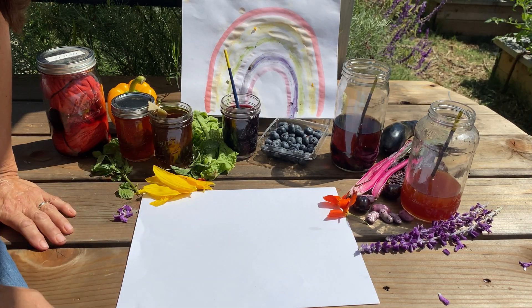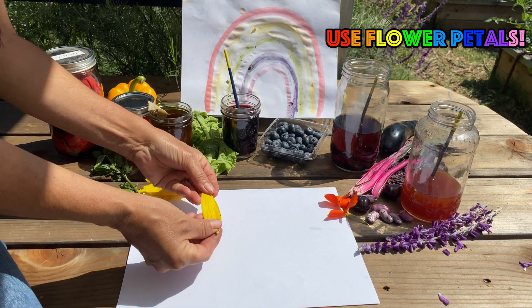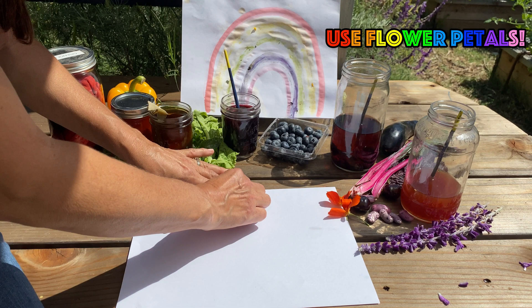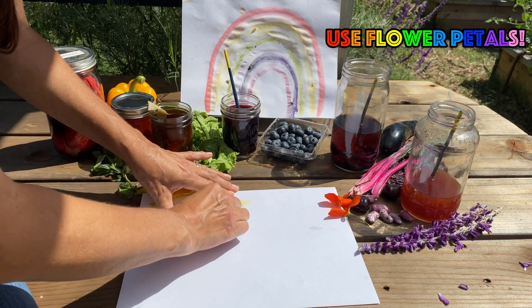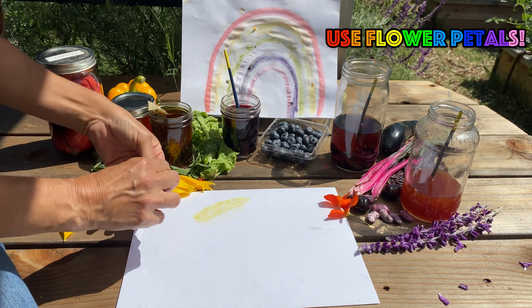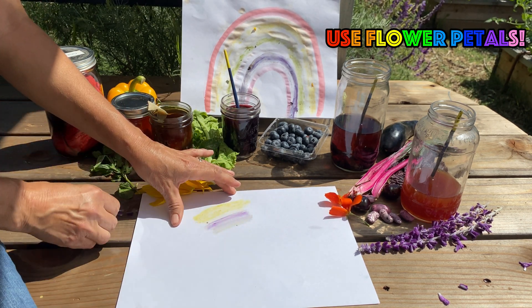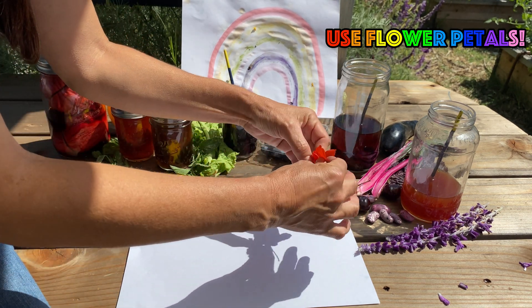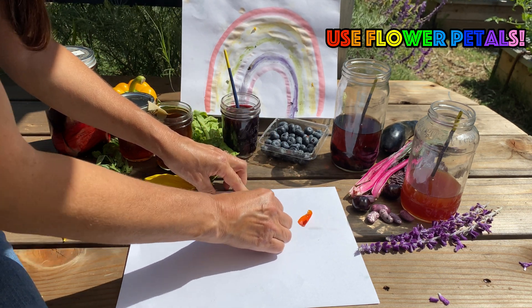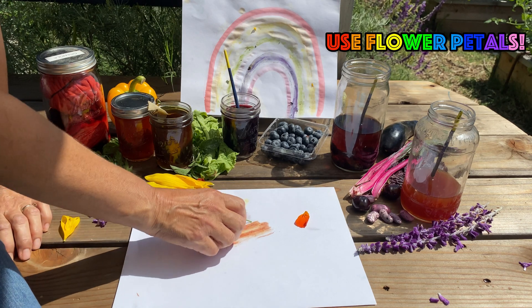We really want you to go out and experiment with this. One thing we found is that petals are great for doing rubbings — like this beautiful yellow. Purple flowers too. And look at these poppies — these are going to make a beautiful rubbing. Wow, how cool is that?